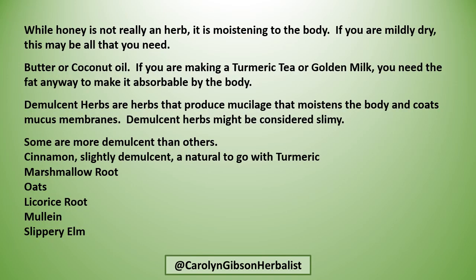Honey is not really an herb, but it is moistening to the body, and if you're mildly dry, maybe this is all that you need. Butter or coconut oil — if you're making a turmeric tea or golden milk, you need the fat anyway to make it absorbable by the body.